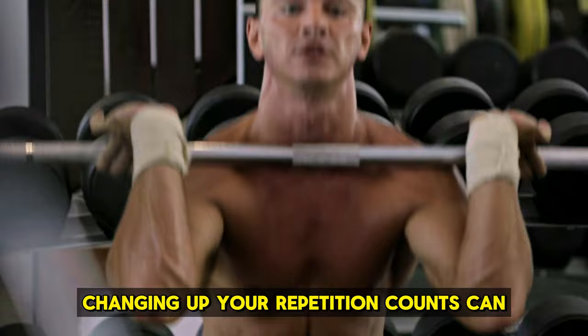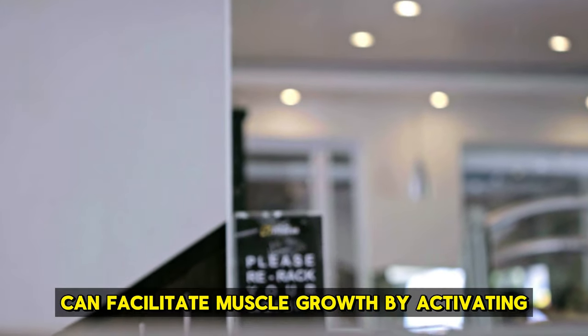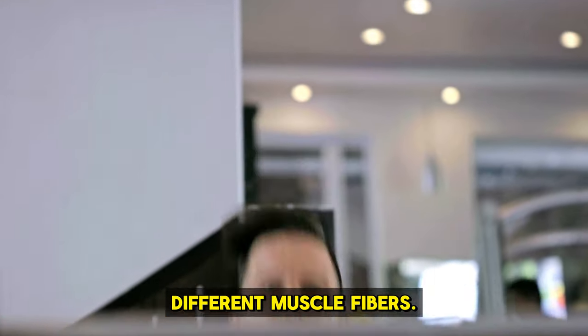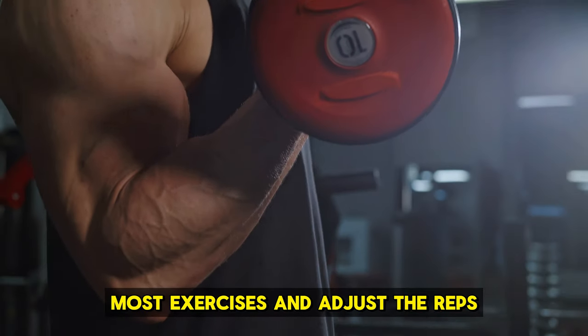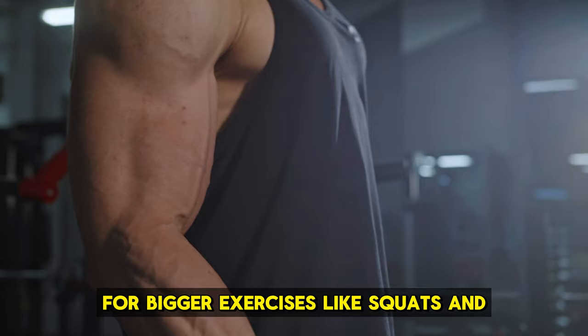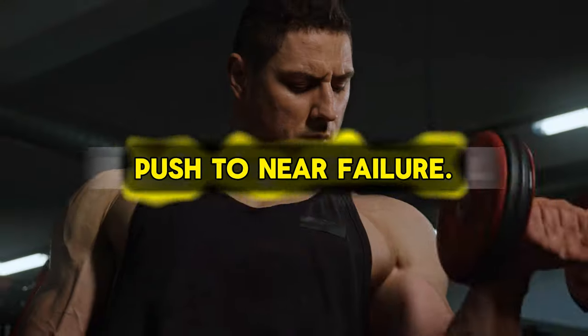Vary your repetitions. Changing up your repetition counts can stimulate muscle growth effectively. Research suggests that various rep ranges can facilitate muscle growth by activating different muscle fibers. Try doing 8 to 15 repetitions for most exercises, and adjust the reps for bigger exercises like squats and deadlifts to between 5 and 10.